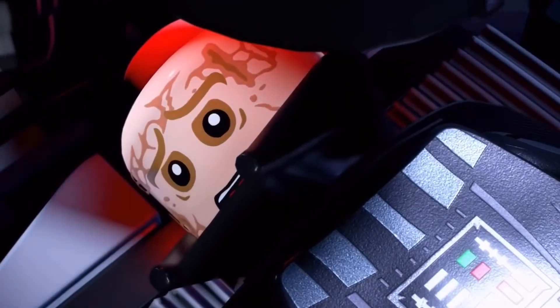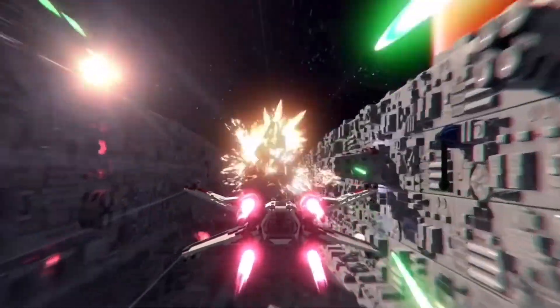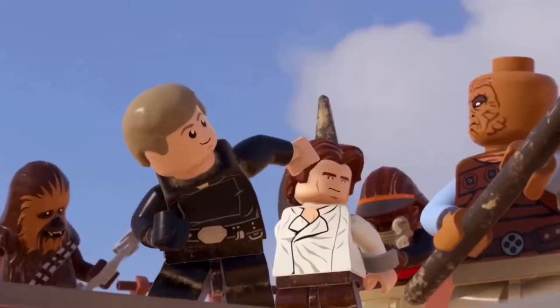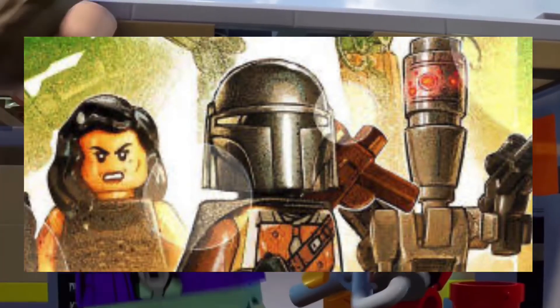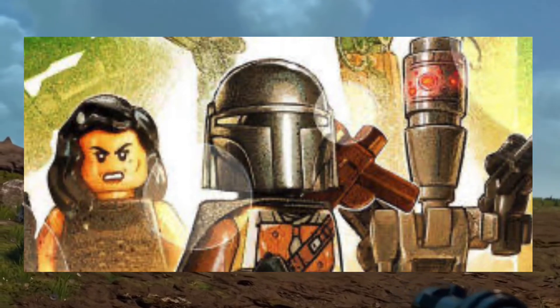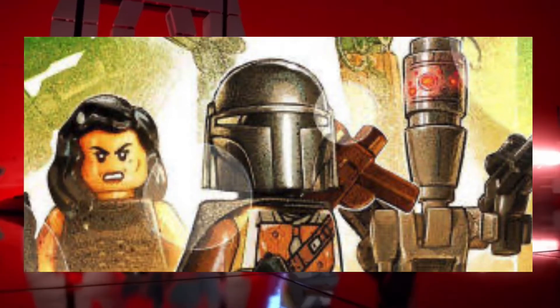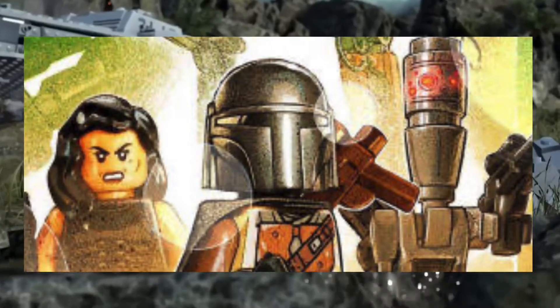There are also six character packs coming with the deluxe edition, or available to buy separately. The first is from Mandalorian Season One, which I'd guess includes all the main characters traveling with the Razor Crest — so we're obviously going to get the Mandalorian and Baby Yoda, or the Child as we should say. It'll be interesting to see how Baby Yoda works in a LEGO game. There'll obviously be a lot of other main characters from Season One as well.